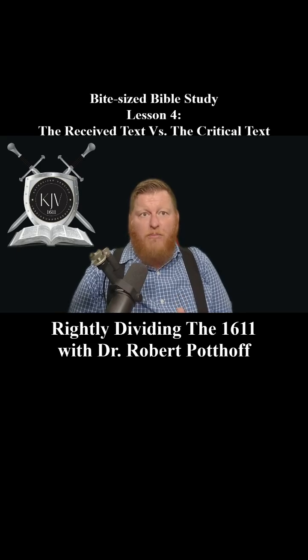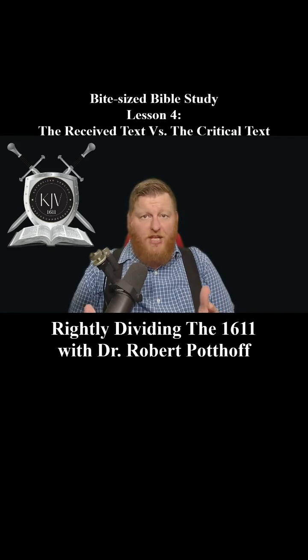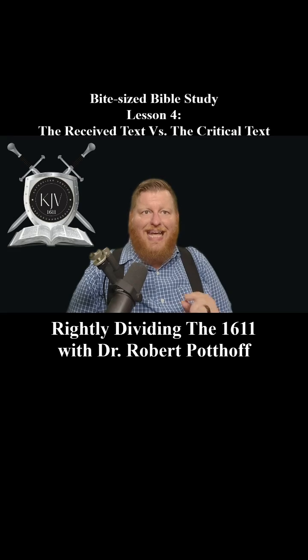We have the King James Bible based on the Textus Receptus, or the received text, and it faithfully reflects the Word that God has preserved for us — in contrast to modern versions based on the critical text that introduced doubt, error, and confusion. But it's not just the New Testament. The King James Bible's Old Testament is based on what's called the Masoretic Text, the preserved Hebrew manuscripts passed down by Jewish scribes. Together, the Textus Receptus and the Masoretic Text form the foundation of the King James Bible, giving us an inspired, infallible, and perfectly preserved Word of God in English.